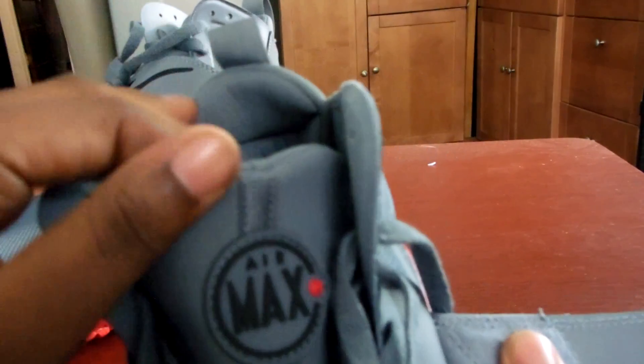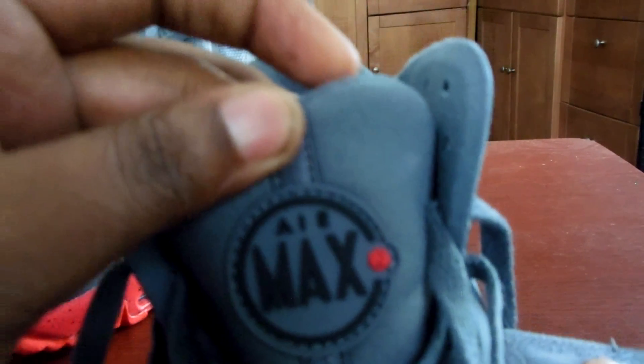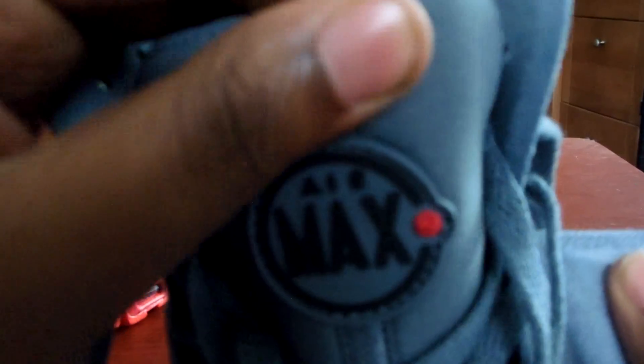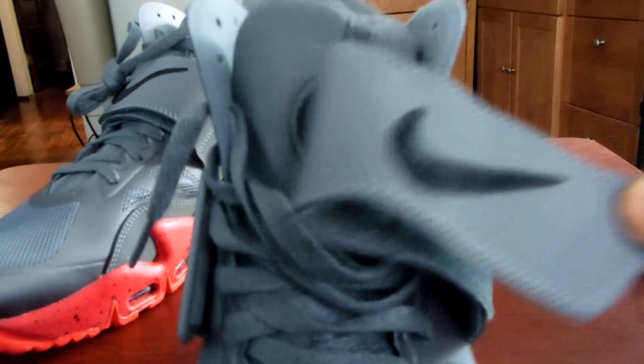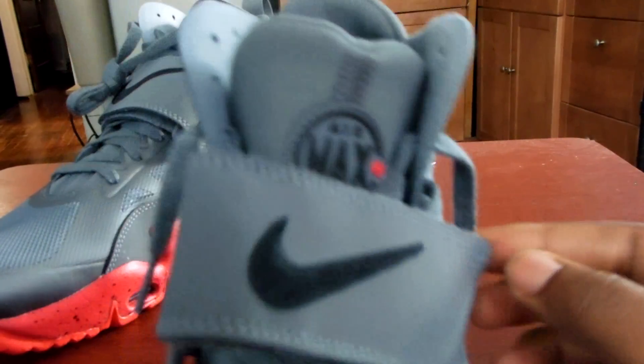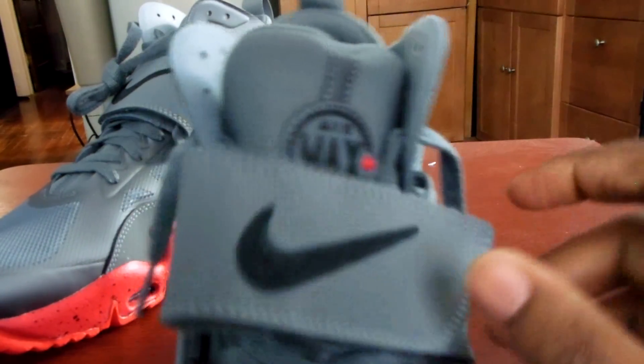Here we go — the tongue says Air Max 2, I don't know what the 2 is for but that's what it says on the tongue. I don't know whether to wear it with the strap or without. Sometimes you get straps that are real long and they're too tight, but this one doesn't feel too tight on your feet. They're comfortable too. I think these things are fresh.